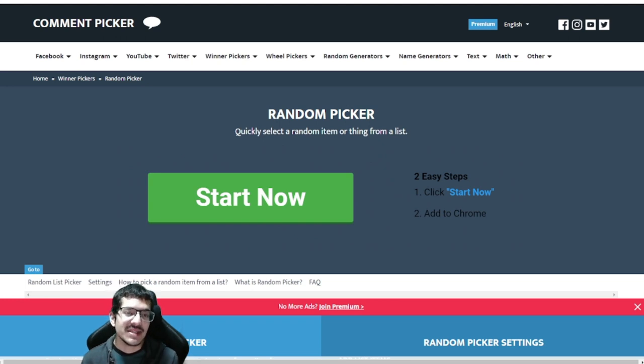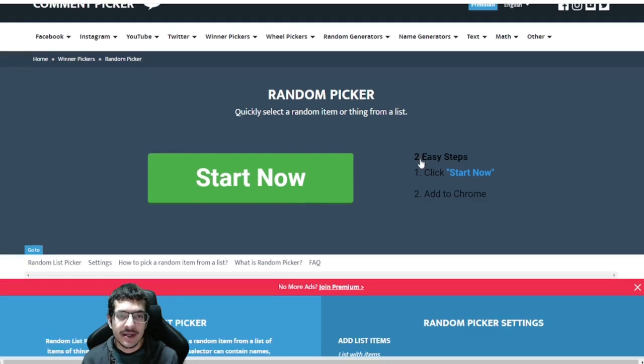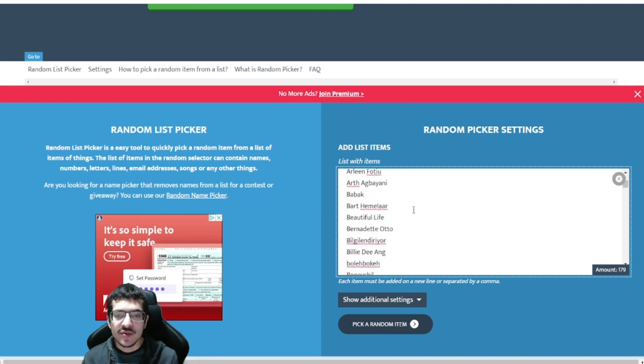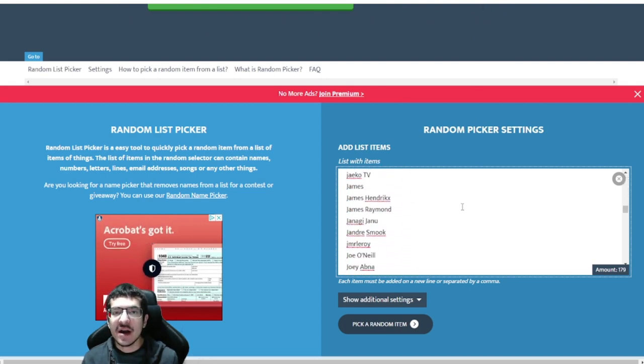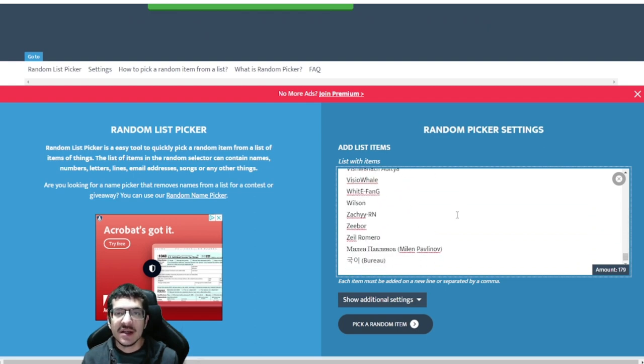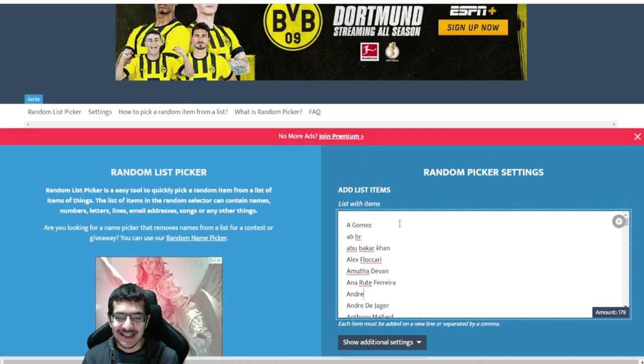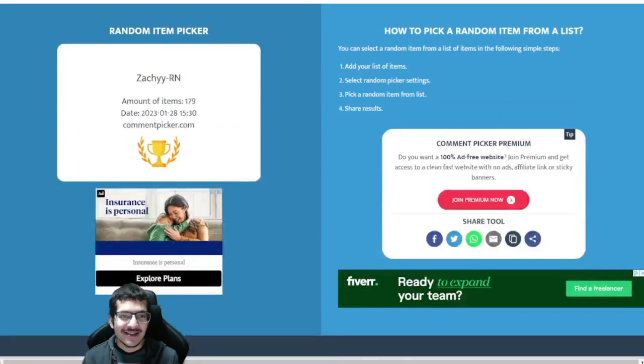If you made multiple comments, it only counts as one entry. There were 179 people eligible for this giveaway. As before, I'll be using the CommentPickers.com random picker tool to select the winner. This list contains all eligible people, and I'll pick a random item to choose the winner — whoever wins this NFT is going to be very happy. Let's see who the winner is.